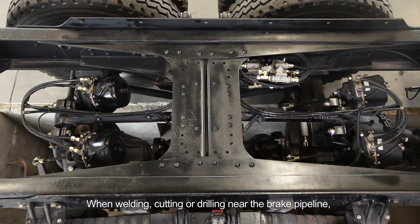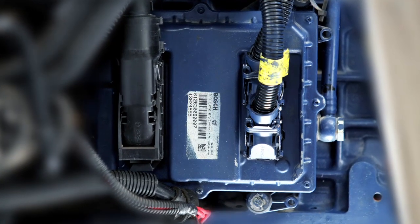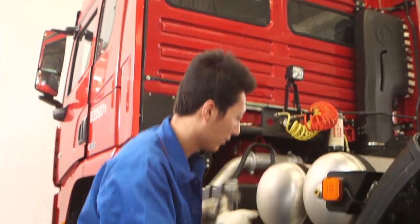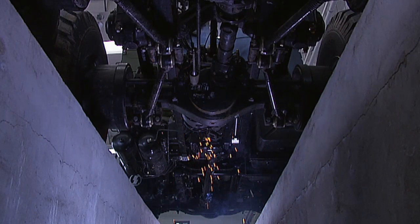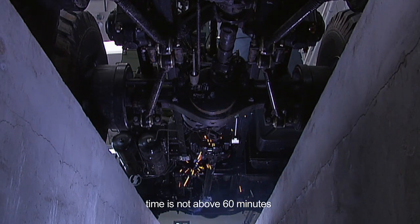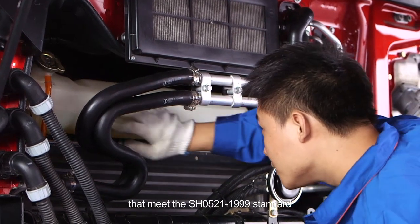When welding, cutting, or drilling near the brake pipeline, follow the instructions below: empty the brake pipeline, compressed air, and air reservoir. Add protection to prevent pipeline from getting damaged by spark, flame, or hot iron scraps. Pipes without pressure can bear maximum 130 degrees Celsius for no more than 60 minutes. The antifreeze must be the JFG long life and heavy load type that meets the SHO-521-1999 standard. Check the antifreeze every day; the antifreeze should be higher than the minimum level.